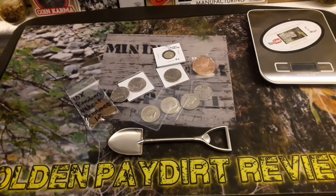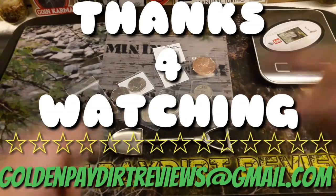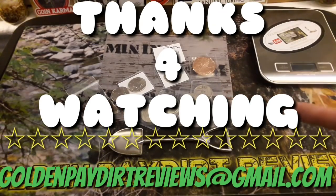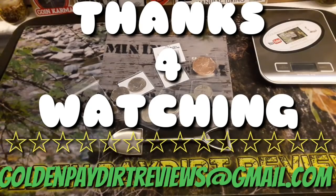That's it, guys. I'll see you on the next review, the next giveaway, the next metal detecting hunt. Peace. Good luck. Golden Paydirt Reviews saying God bless — have a nice day or a nice night, and I'll see you soon.